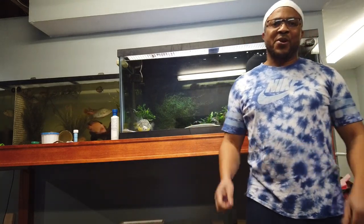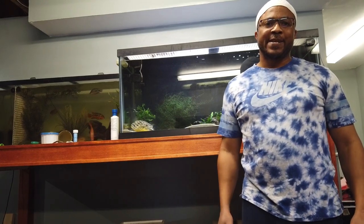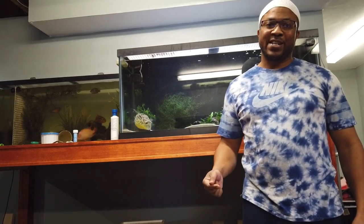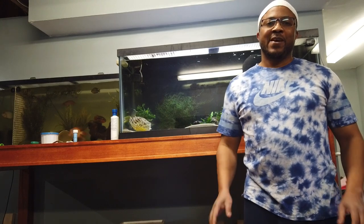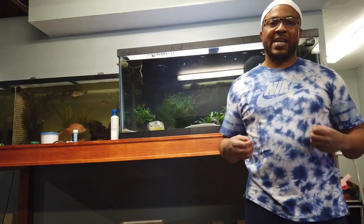Assalamu alaikum warahmatullahi wabarakatuh. Hey fish family, welcome back to Tabatak Aquatics. My name is Ross, the name of the channel is Tabatak Aquatics, and you're my fish family. Those of you who have been following my channel, you know already that I love to keep a lot of different species of fish, but I typically don't keep the everyday run-of-the-mill fish. I like showstoppers — I like to wow you. People have centerpiece fish, but I usually have a centerpiece tank because every fish in the tank could be a centerpiece fish.